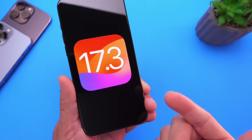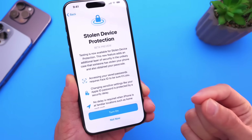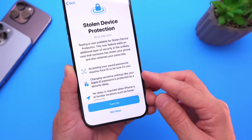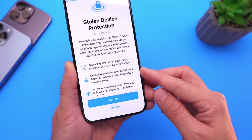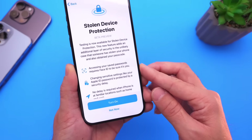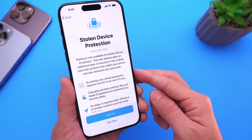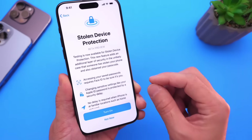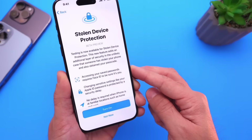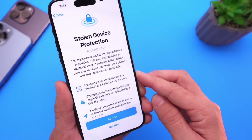One of the biggest new features coming with this update is Stolen Device Protection. This feature will require Face ID authentication to change your Apple ID password, and it is secured by a security delay as well. It helps you stay protected if someone ever gets a hold of your passcode — the same passcode you use to unlock your phone can also be used to change your Apple ID password, so this aims to protect you from that.